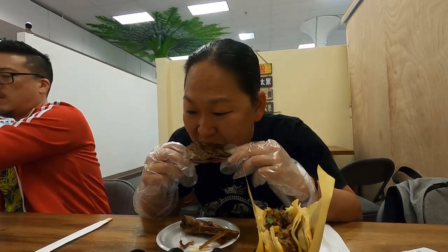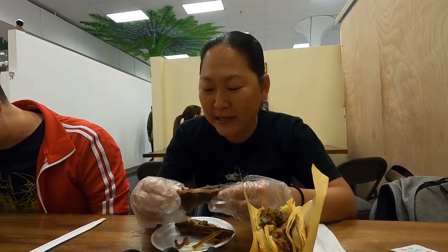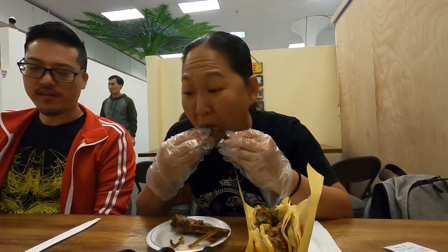That is quite spicy, but that is good. Oh, is that like a brain right here? I think it is. Oh, it's creamy. It's kind of eggy — tastes like egg yolk.